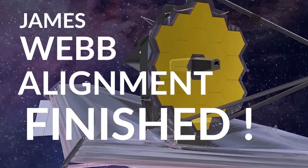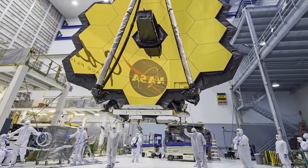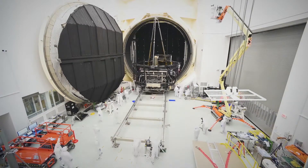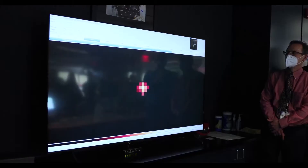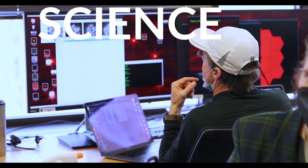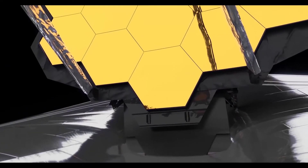NASA's James Webb Space Telescope has completed its alignment. Following a thorough examination, the observatory was found to be capable of capturing sharp, well-focused images with each of its four powerful onboard science instruments. After completing the seventh and final stage of telescope alignment, the team held a series of key decision meetings and unanimously agreed that Webb is ready to proceed to the next and final stage of preparations known as science instrument commissioning. This will take approximately two months before scientific operations begin in the summer.